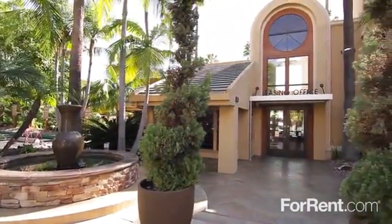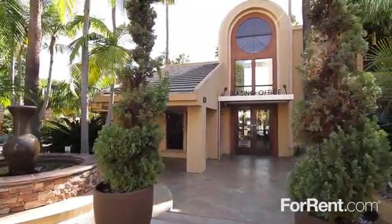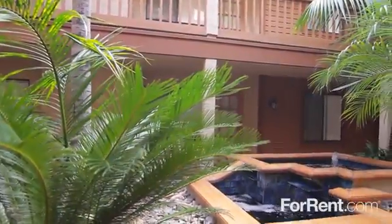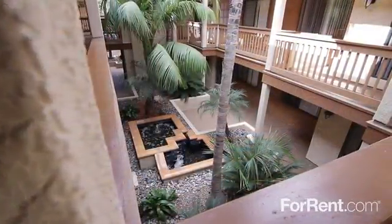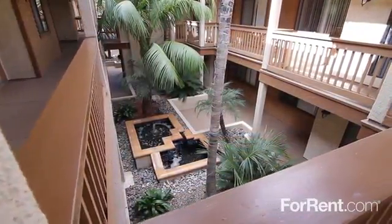Discover the art of living well at La Jolla International Gardens. With lush landscaping, shimmering water features, shaded sidewalks and reserved underground parking, you'll love living here.